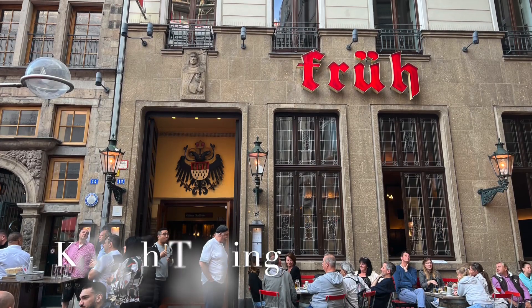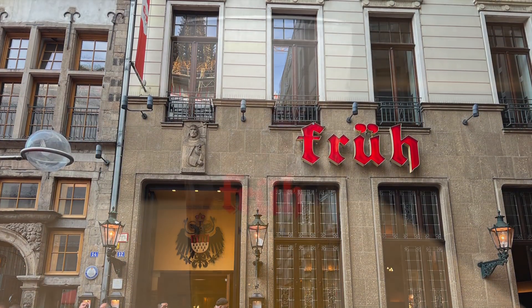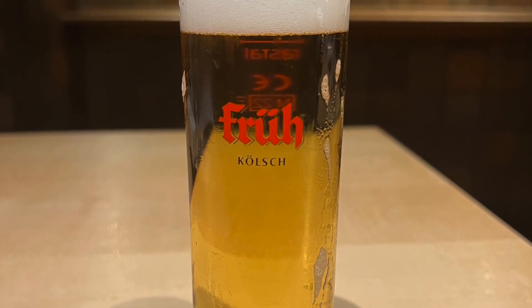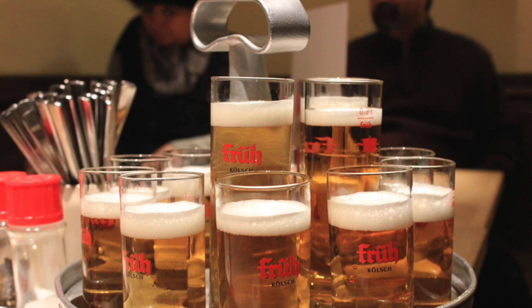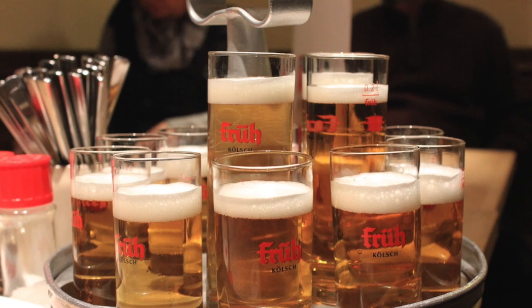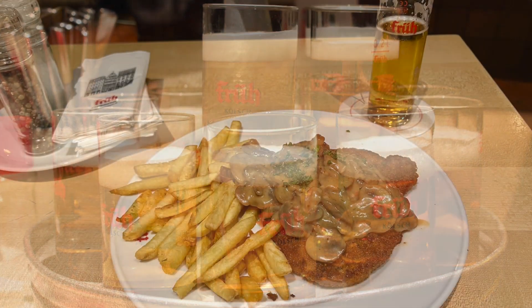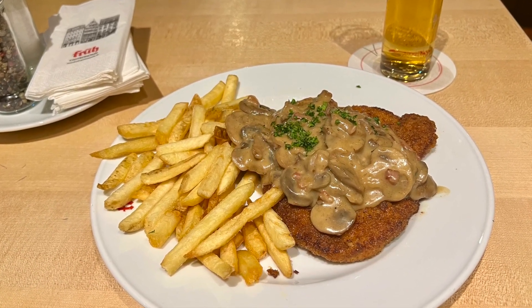Beer lovers, head to a traditional Brauhaus and order a Kölsch — Cologne's signature beer. This light, crisp, and slightly fruity beer is traditionally served in small, slender glasses, and the servers will keep bringing you fresh glasses until you signal stop by placing your coaster on top of your empty glass. Enjoy the refreshing beer by pairing it with hearty German cuisine. Prost!